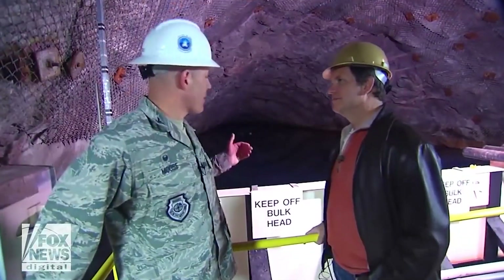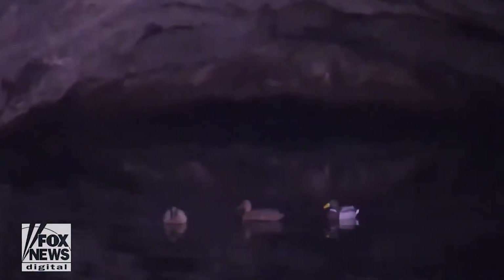Should the country be at war, the lake water becomes part of the backup heating and refrigeration system. There are also two boats on standby within the mountain so that staff can examine the lakes, pipes, and the surrounding rock walls.